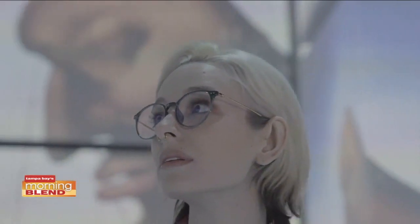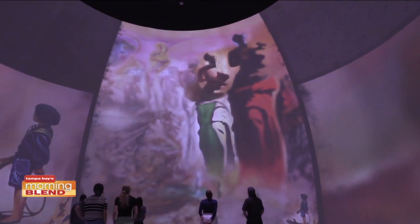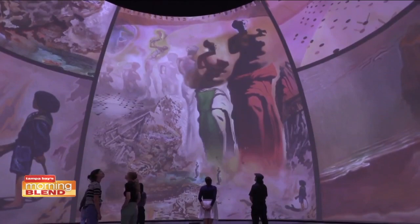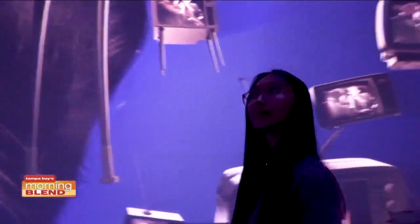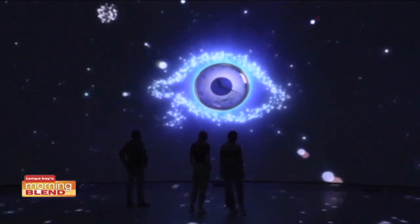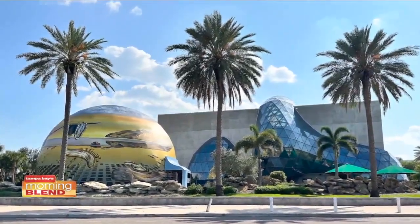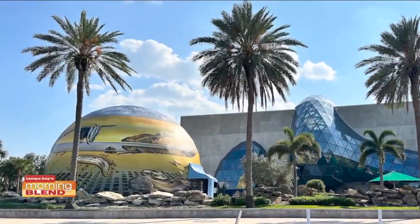Dali Alive 360 is this immersive multi-sensory digital art experience. It's taking Dali's works that we have on the walls of our museum and animating them, really telling Dali's story. And it's told chronologically — it goes through his life, his childhood in Spain, then when he went to Paris and was with the Surrealist circles, then he found refuge in America, and then he returned back to his homeland at the end of his life.